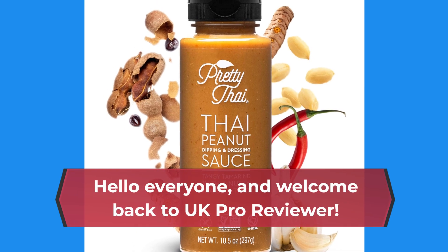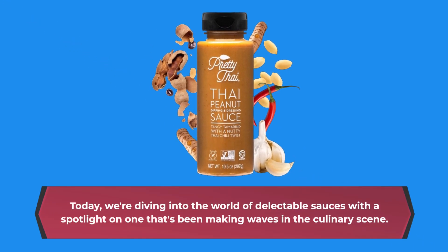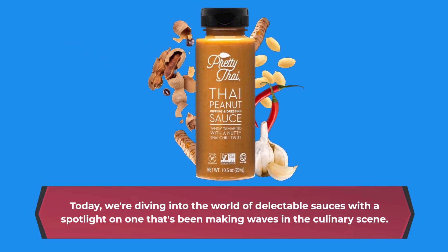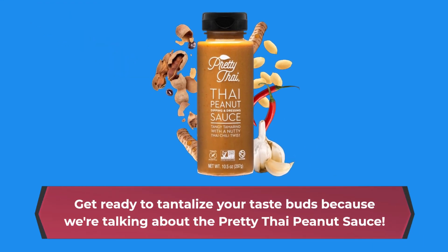Hello everyone, and welcome back to UK Pro Reviewer. Today, we're diving into the world of delectable sauces with a spotlight on one that's been making waves in the culinary scene. Get ready to tantalize your taste buds because we're talking about the Pretty Thai Peanut Sauce.